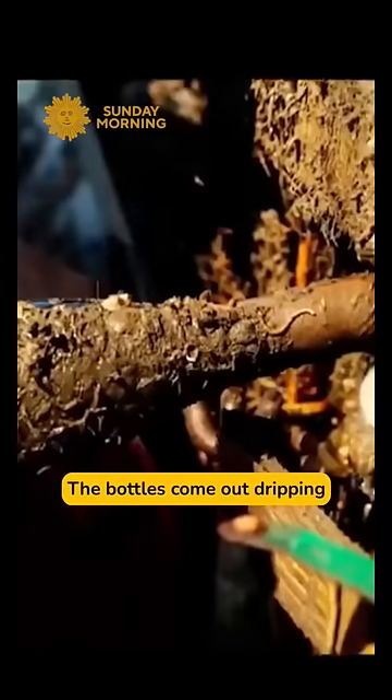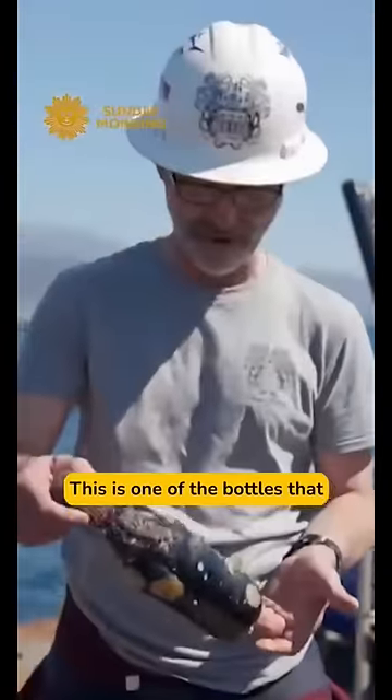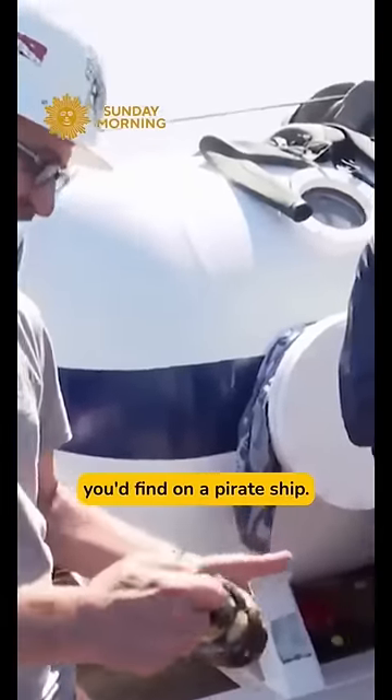The bottles come out dripping with seawater and shellacked with seashells. This is one of the bottles that just came out. Each bottle, it's an art piece. It does look like something you'd find on a pirate ship. Exactly.